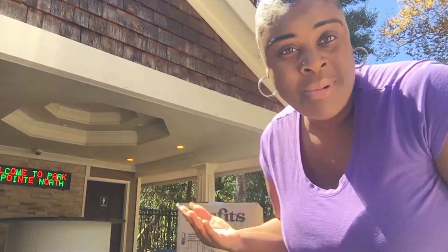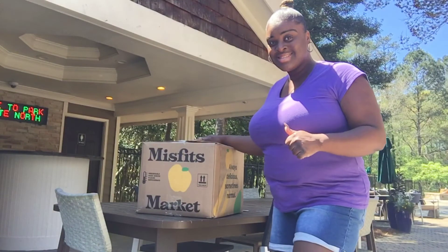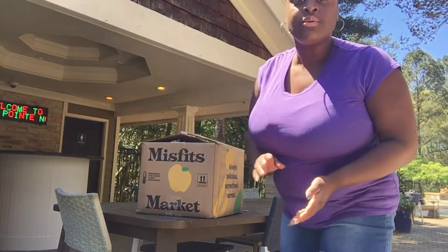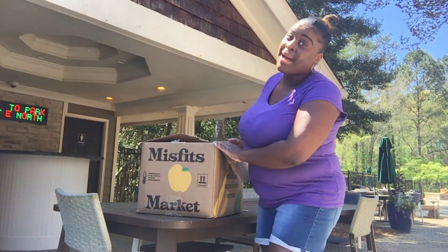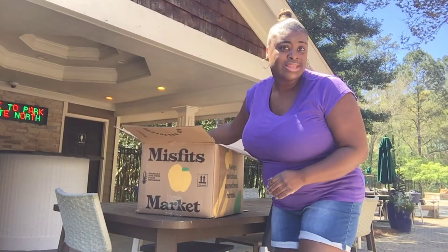Hi everybody, welcome to the Unique Brand Life! Today we are doing another Misfits Market box opening. Please don't forget to subscribe, comment, and like this video. It's a beautiful day outside, so let's see what's in this box!